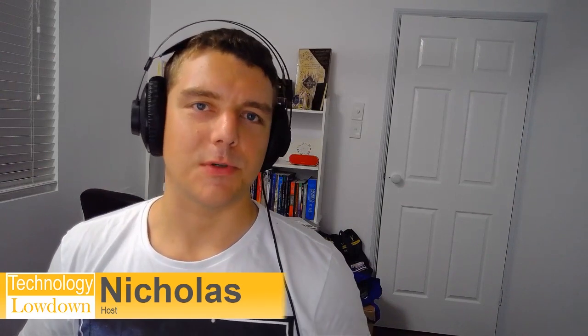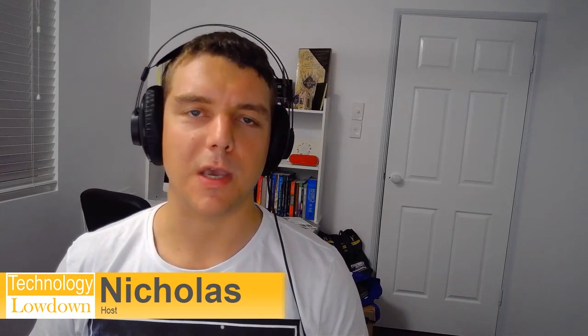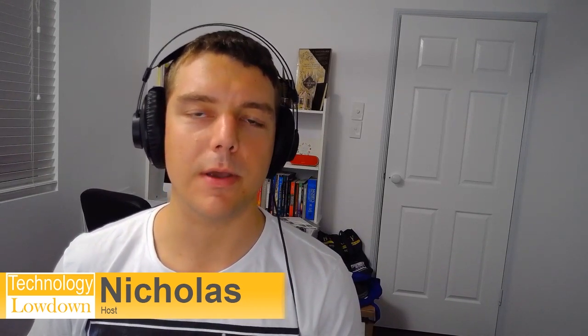Hi all, welcome to another episode of Technology Lowdown. My name is Nicholas, and today we are looking at carrier grade NAT, sometimes referred to as large-scale NAT. We are going to look at some of the pros and cons of carrier grade NAT and why, if you require remote access to your network, carrier grade NAT is something you should not ignore.